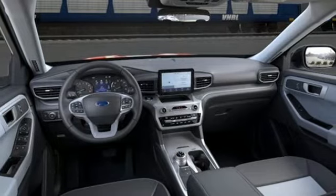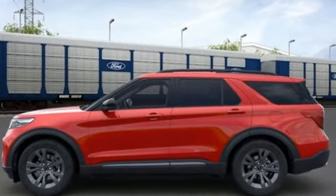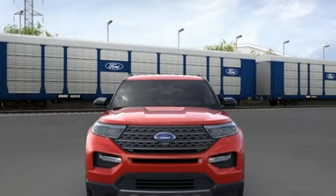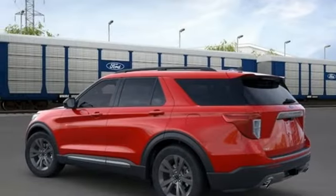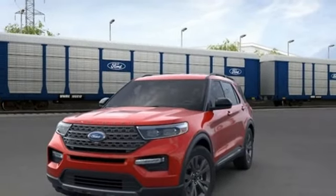Intercooled turbo inline four-cylinder engine. Dual zone climate control. Streaming audio. Rear parking sensors. Voice activated climate controls. Wi-Fi hotspot. AM-FM satellite radio. Active grill shutters. Doors and push button start proximity key. And automatic transmission.